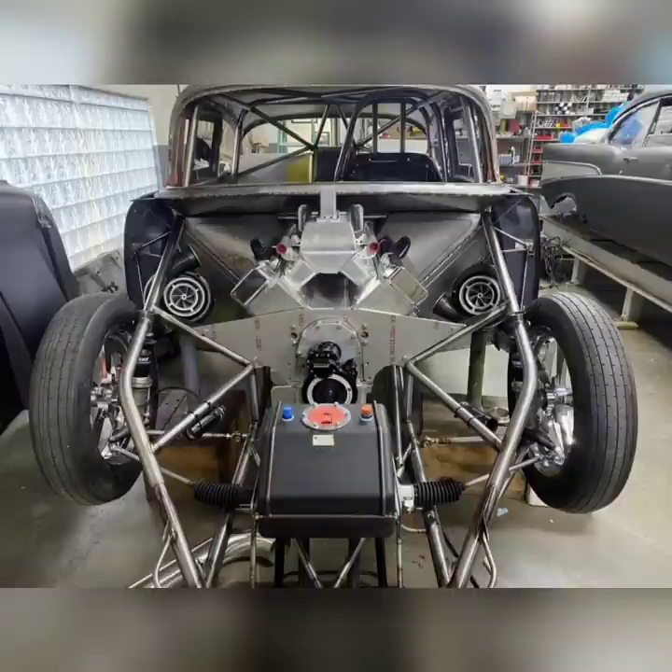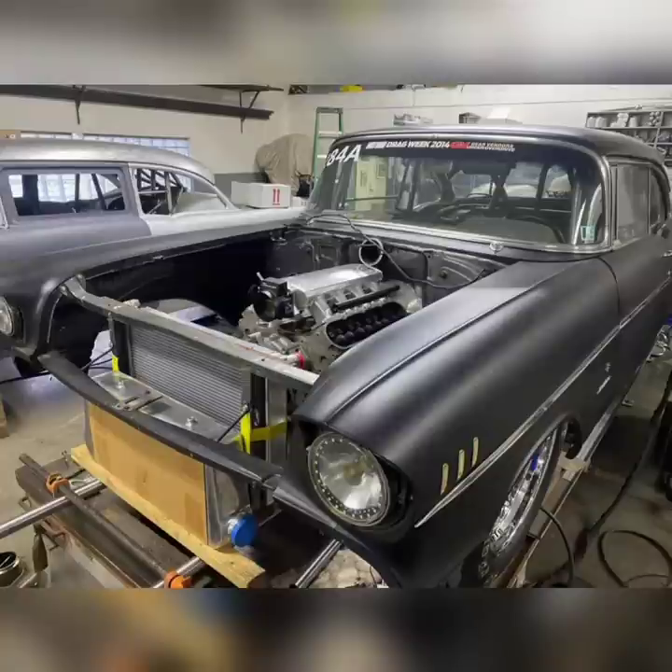It's either going to run on a small tire, since every show right now on Street Outlaws is on a small tire, or it's going to run on a big tire if they ever go back to big tire street racing. I've even heard that America's List will be on small tires as well.